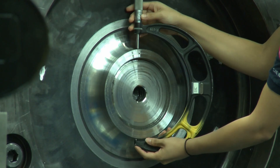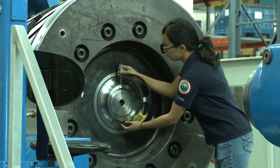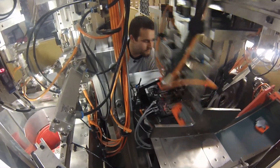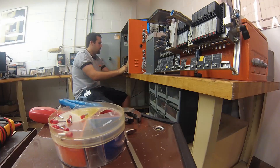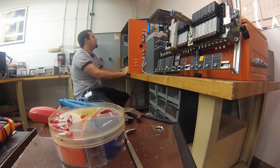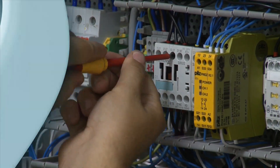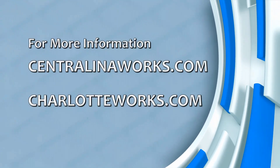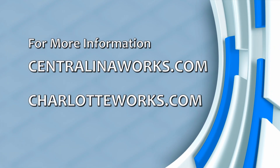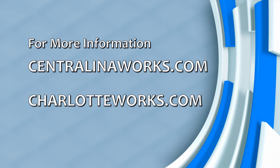Whether you're operating a machine to create more reliable and energy-efficient turbines for power plants, or maintaining highly automated precision equipment to make high-quality hardware for kitchen cabinets, there are a number of advanced manufacturing companies throughout the Charlotte region, and technically skilled employees are needed now more than ever. For more information about high-demand jobs in advanced manufacturing, check out centralinoworks.com and charlotteworks.com.